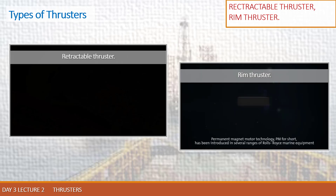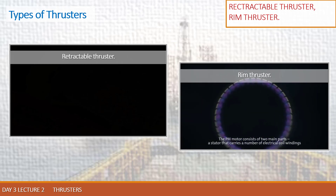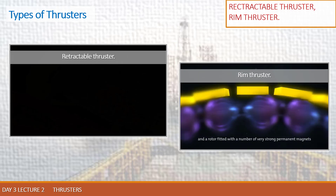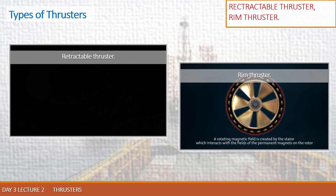Permanent magnet motor technology, PM for short, has been introduced in several ranges of Rolls-Royce marine equipment. The PM motor consists of two main parts: a stator that carries a number of electrical coil windings, and a rotor fitted with a number of very strong permanent magnets. A rotating magnetic field is created by the stator which interacts with the fields of the permanent magnets on the rotor. This generates a force which drags the rotor round, providing mechanical power.